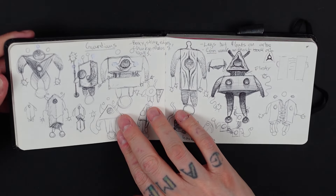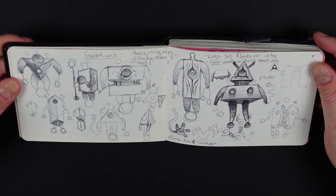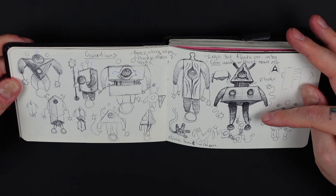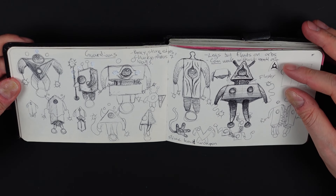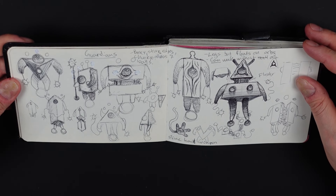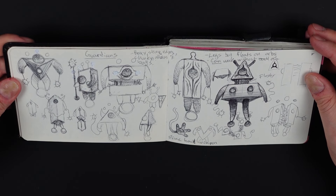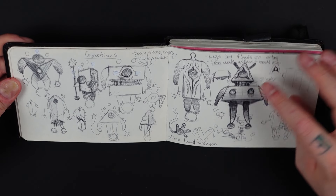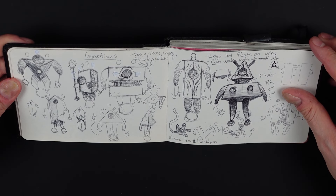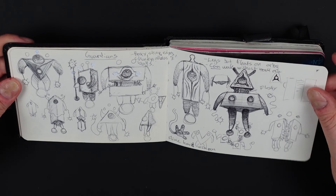On these pages I started exploring more about the guardians that are connected to my collectors and my whole alien race that I have in my creative world. Some cool ideas here — I really like the slime hand, and I think I incorporated that into another painting I did this year, which is nice. Here are more guardians on this side.